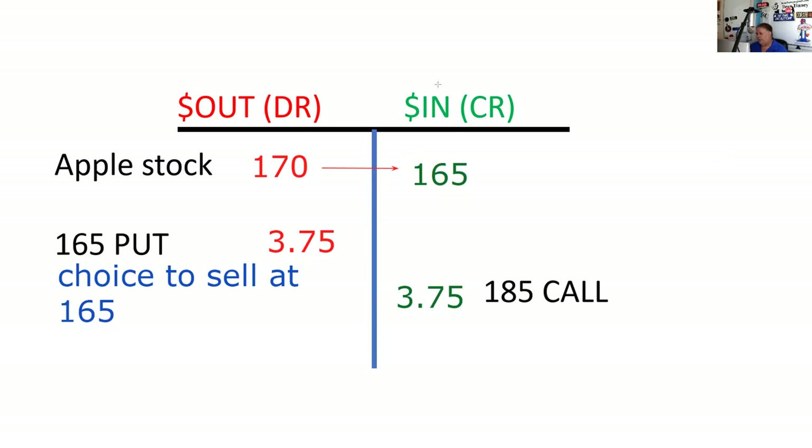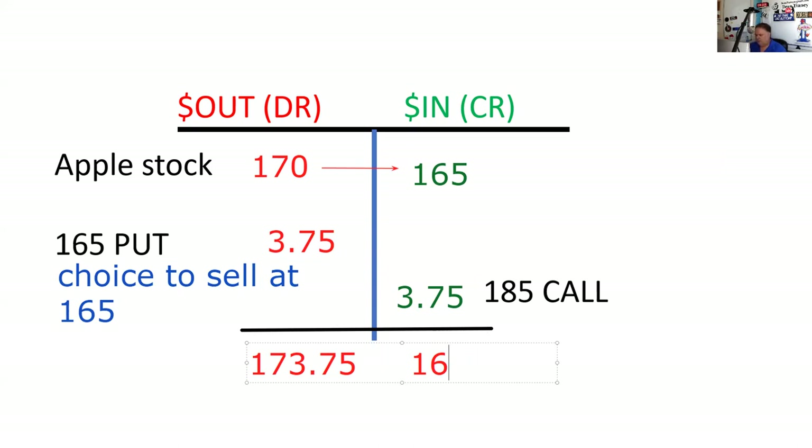The better way to proceed is to just net your columns. It looks like I'm going to be out $173.75 and I can bring in $168.75. That's the whole point of the strategy — there's a floor at $165. So my max loss is five points.